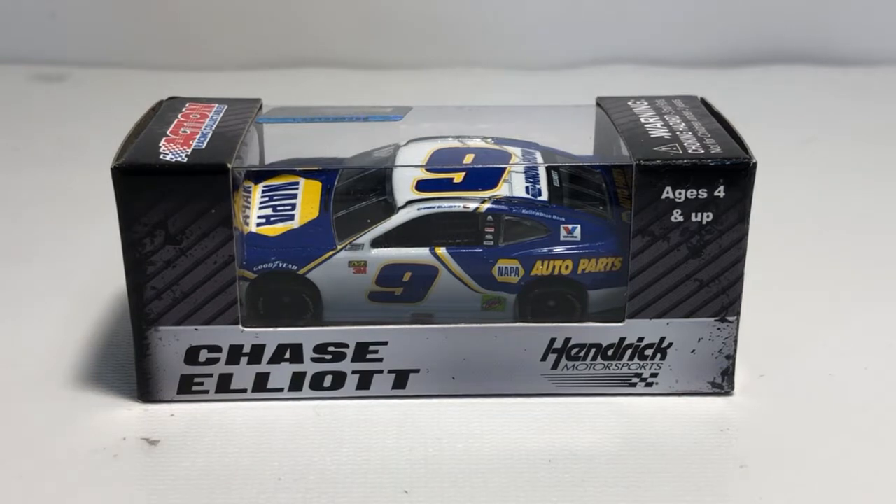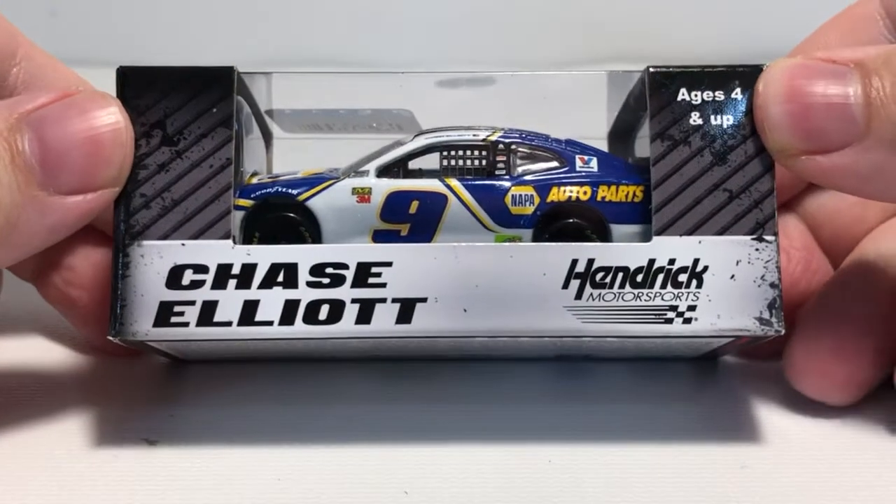Before I get to the diecast itself, I want to give a big shout out to NASCAR Low Teams on Twitter for sending me this diecast to review for you. Now that that's out of the way, let's take a look at the packaging.